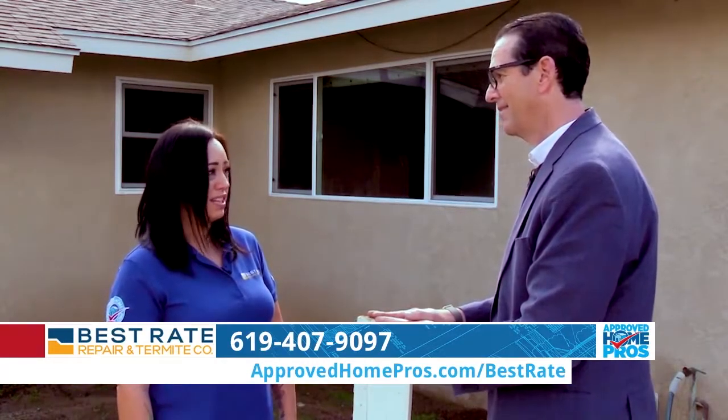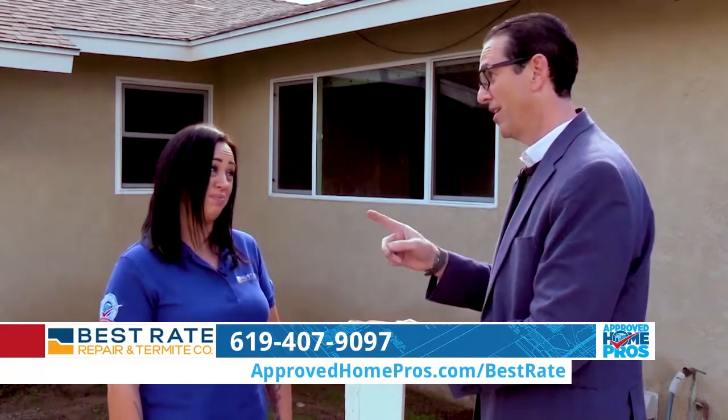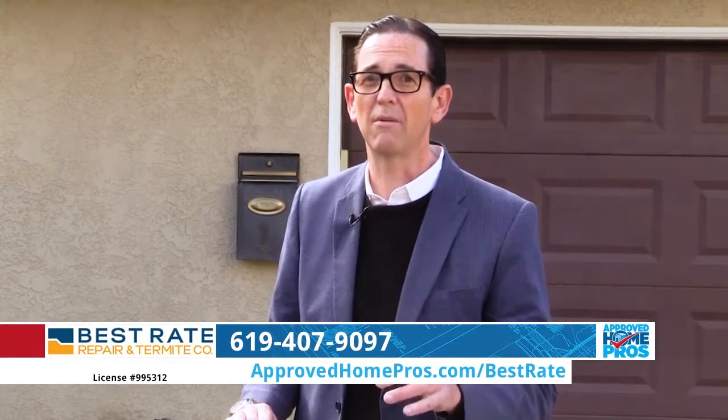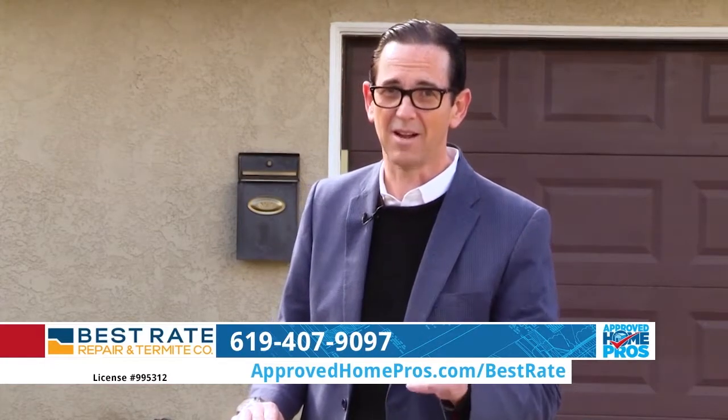I cannot stress how important inspections are to keep your cost of maintenance on your home down. And they're free. They are free. If you want to get your free inspection, I recommend it highly — it's something you need to do. If you haven't gotten an inspection in a while, you need to get one right away. Get a hold of Best Rate. You can find them at ApprovedHomePros.com.